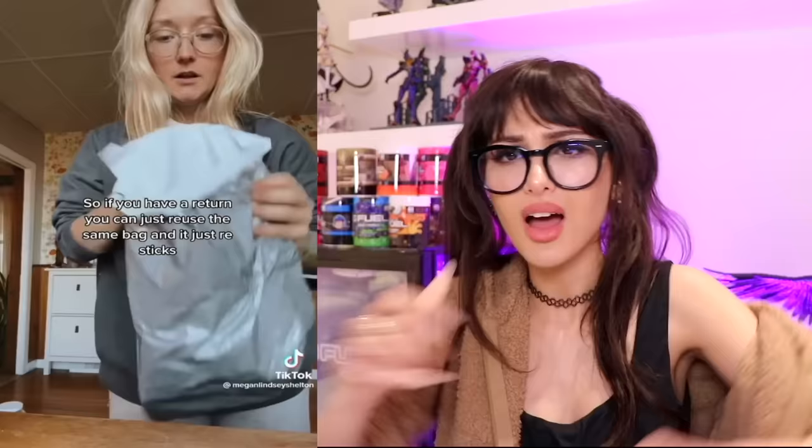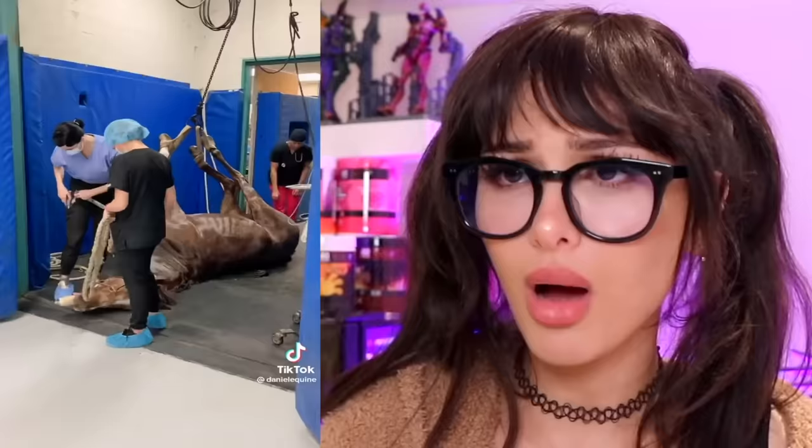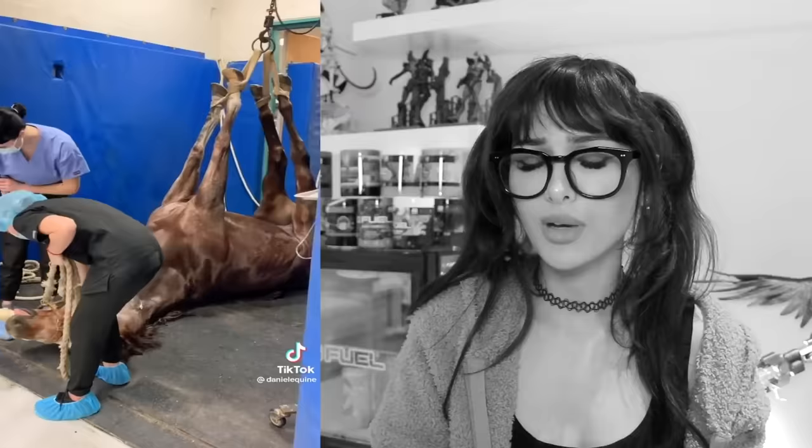Did you know that you can flip Amazon bags inside out? It has a different sticky thing on the inside, so if you have a return you can just reuse the same bag.